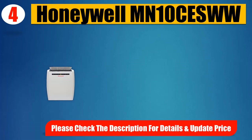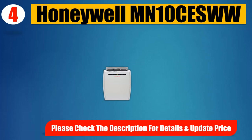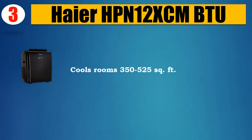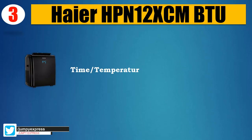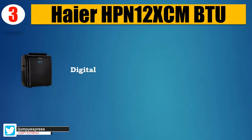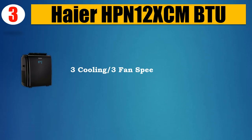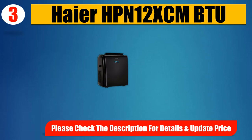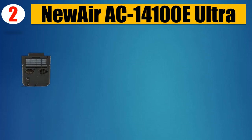Number three: Haier HPND12XCM BTU. Cools rooms 350 to 525 square feet. Full function remote, time and temperature display, digital temperature adjust, three cooling and three fan speeds. Please check the description for details and updated price.